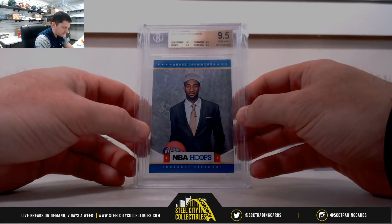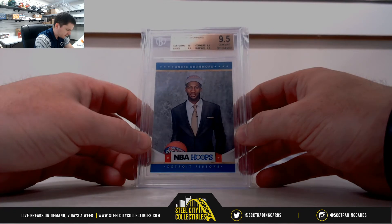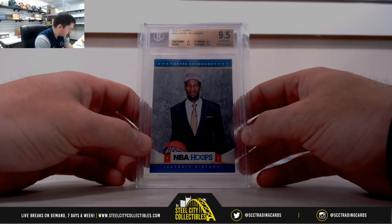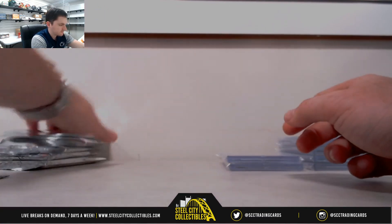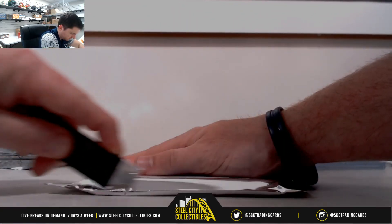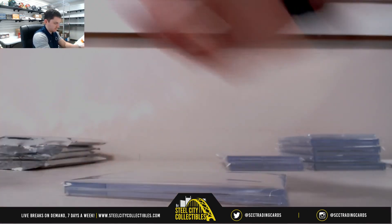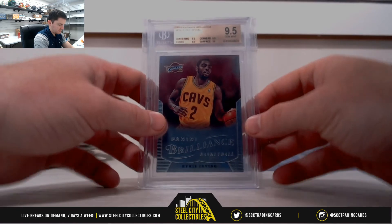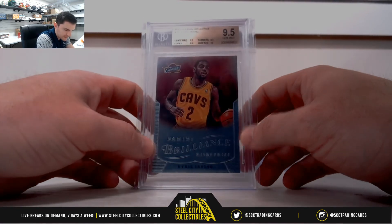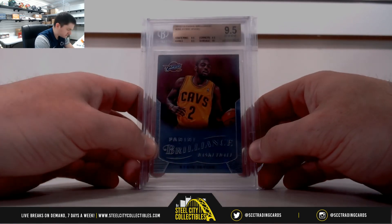2012-13 Andre Drummond, 9-5. Pistons, Central — Chris Jay. 2012-13 Brilliance, Kyrie Irving, 9-5. Central, it's Chris.